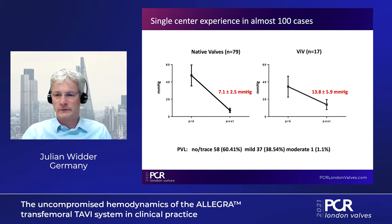Thank you, Julian. You have shown very good results. I have a question for you: how important is the hemodynamic performance of this valve, or of TAVI in general, in your daily practice? That's an interesting question. I think it's especially important in patients with small annuli — small women — where we want to achieve low gradients and good valve opening areas, which I think the Allegra valve achieves particularly well because of its supra-annular design.